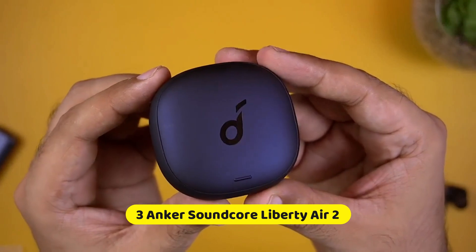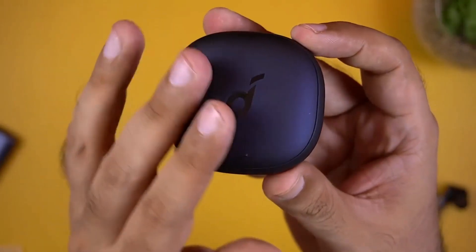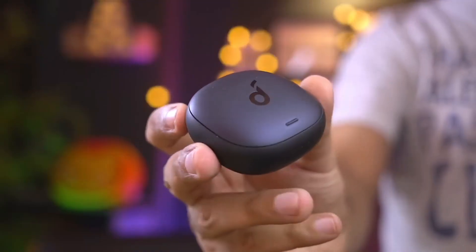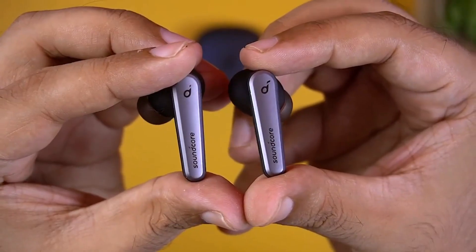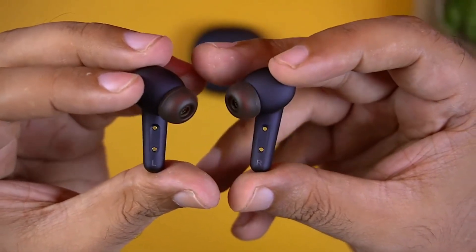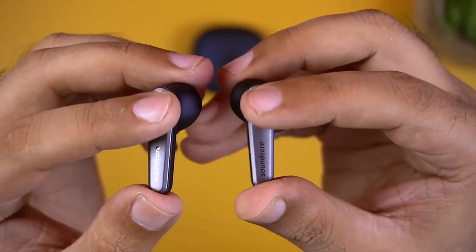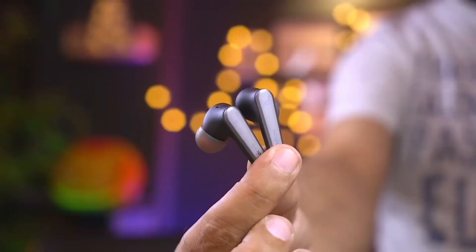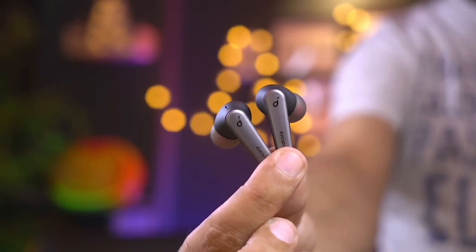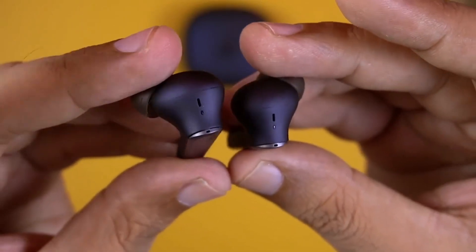Number 3: Anchor Soundcore Liberty Air 2. For value-conscious listeners seeking a balance between sound quality, features, and affordability, the Anchor Soundcore Liberty Air 2 stands out as a compelling choice. These earbuds deliver clear and well-balanced audio that caters to a variety of music genres, with a slight emphasis on bass adding depth and punch to your favorite tracks without overpowering the mids and highs. This ensures a versatile listening experience, whether you're enjoying energetic pop tunes or intricate classical pieces.